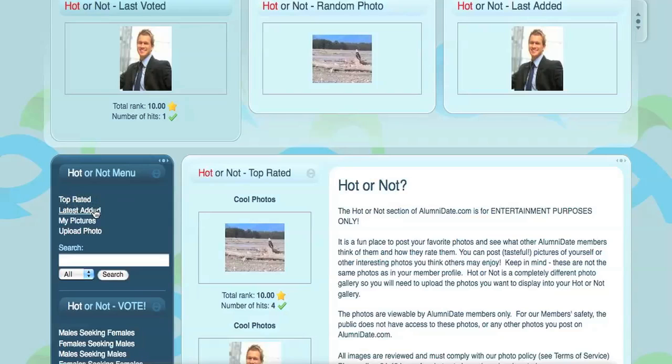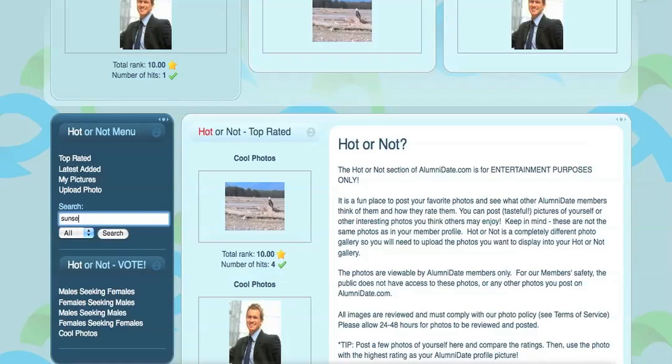We have Top Rated, Last Added, My Pictures. You can upload a photo here. We even have included a Search section. Now, if you want to vote in a certain category, you can do this here too.